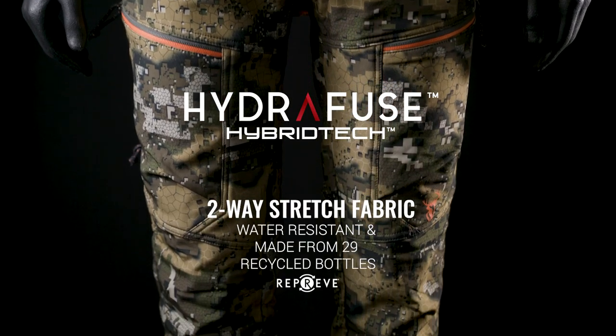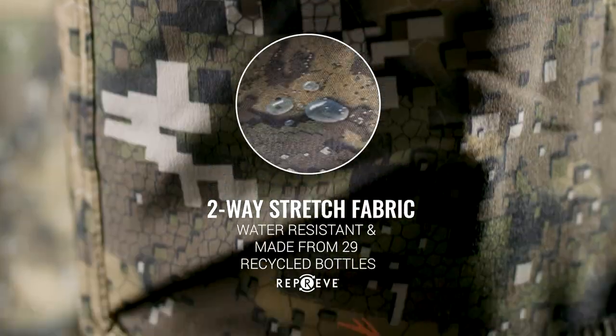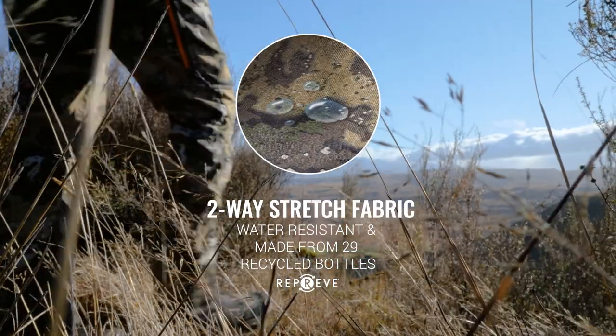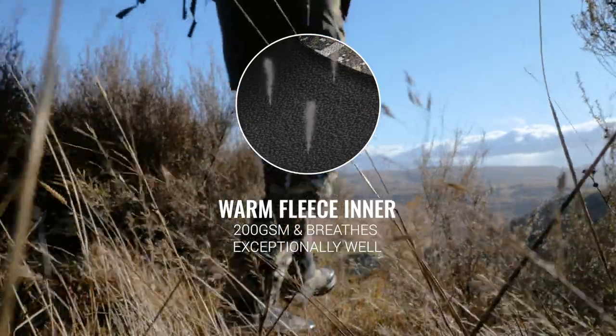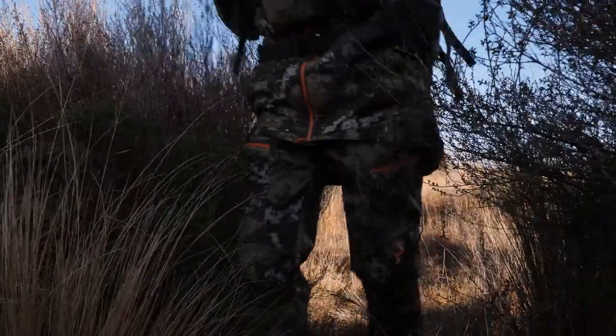Hydrofuse Hybrid Tech 290 GSM two-layered fabric is made from recycled plastic bottles and has a two-way stretch water-resistant outer. Underneath is a 200 GSM fleece inner that blocks most of the wind and breathes exceptionally well.